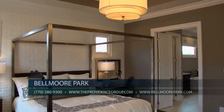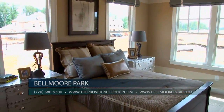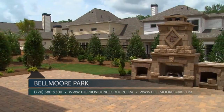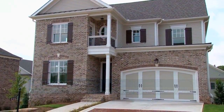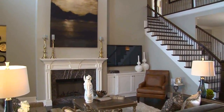Our spacious layout options include main level owner suites and guest bedrooms, home designs with two guest bedrooms on the main level, finished basements, lofts, media rooms and bonus rooms, mud rooms, third level retreats, and spacious outdoor living areas. We have several move-in ready homes plus pre-sale opportunities available, providing many great opportunities for home buyers to find the perfect home for their family and lifestyle.